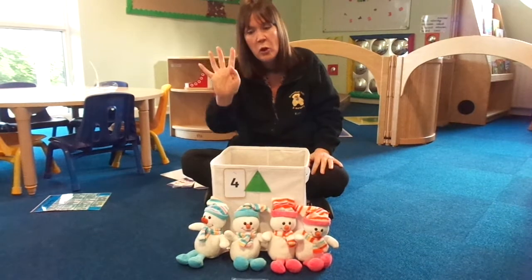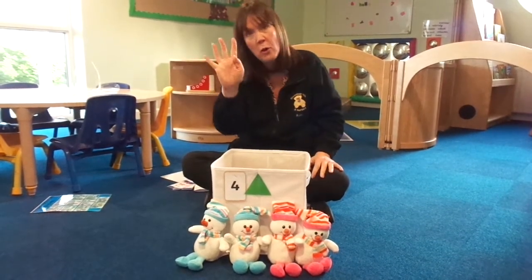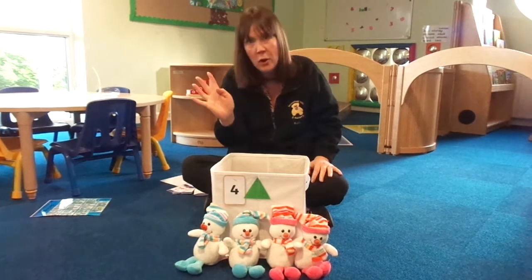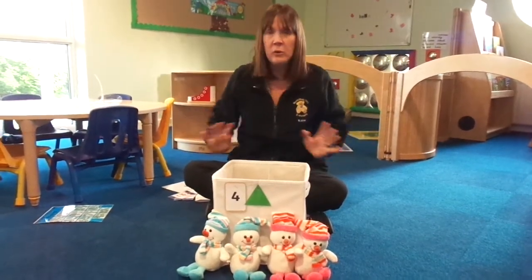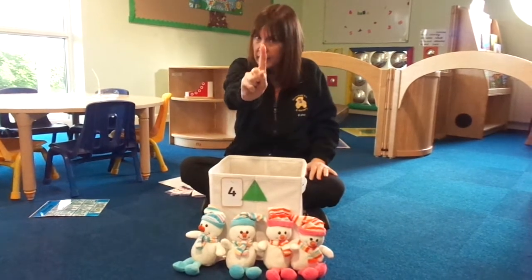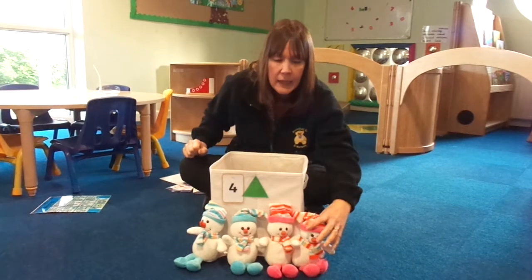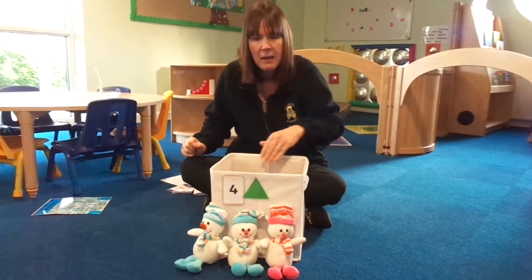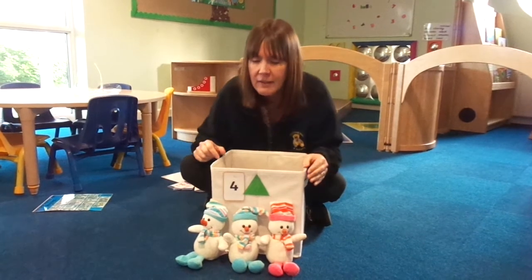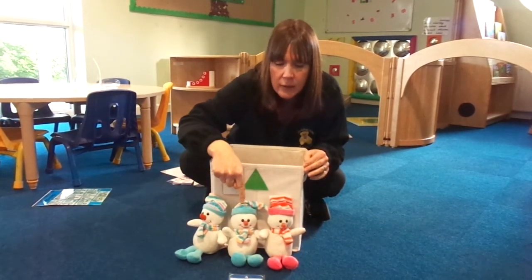Four little snowmen standing in a row. Four little snowmen all made of snow. Out came the sun and shone all day. And one little snowman melted away. Here we go. Take one more away. How many are left? Let's count and find out. One. Two. Three.